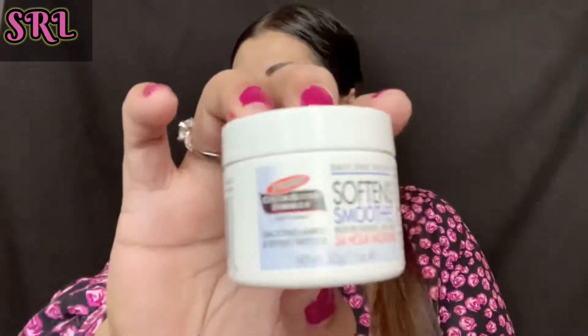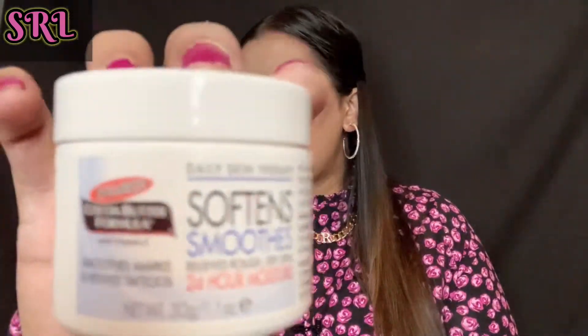Product number two is a Cocoa Butter Formula — softens and smooths rough, dry skin with 24-hour moisture. It smells of cocoa, guys! It's a nice little tube, 30 grams, specifically for dry skin. Cocoa butter really works wonders, so that is a great product.